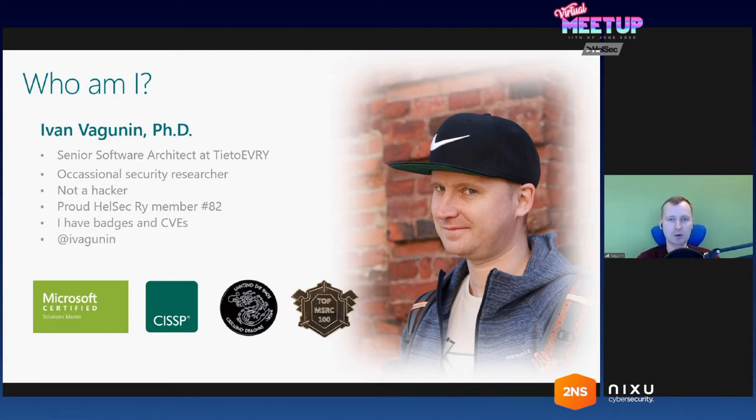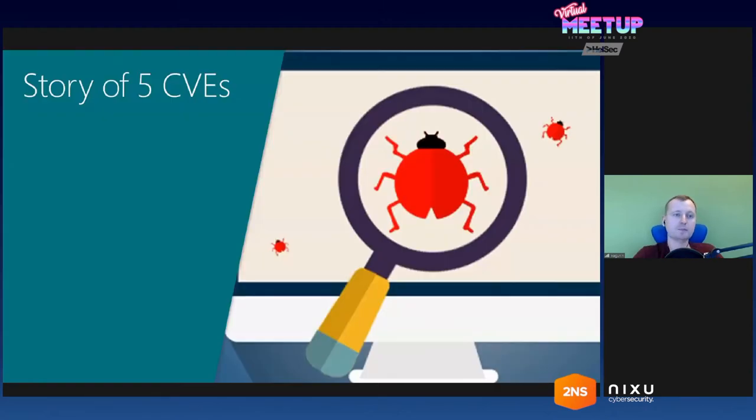So let's get to the actual talk. Today I'm going to tell you a story — a story about five CVEs that I discovered in SharePoint. This was almost a year-long story. It started in 2019. To follow the story, you won't need any prior knowledge of SharePoint, because it's not that specific to SharePoint. But it would be good if you have some experience developing ASP.NET web applications, because we are going to look at some code and see how it's working and how it's failing.